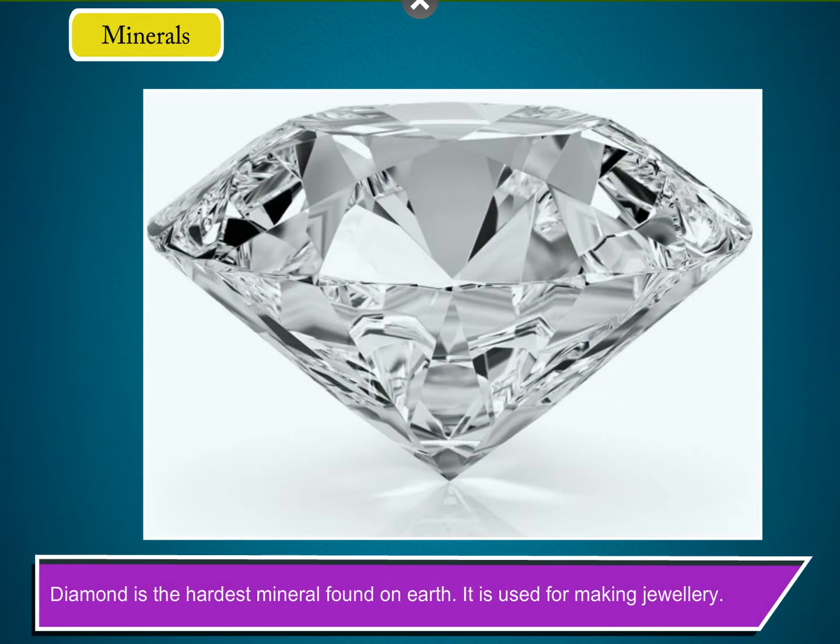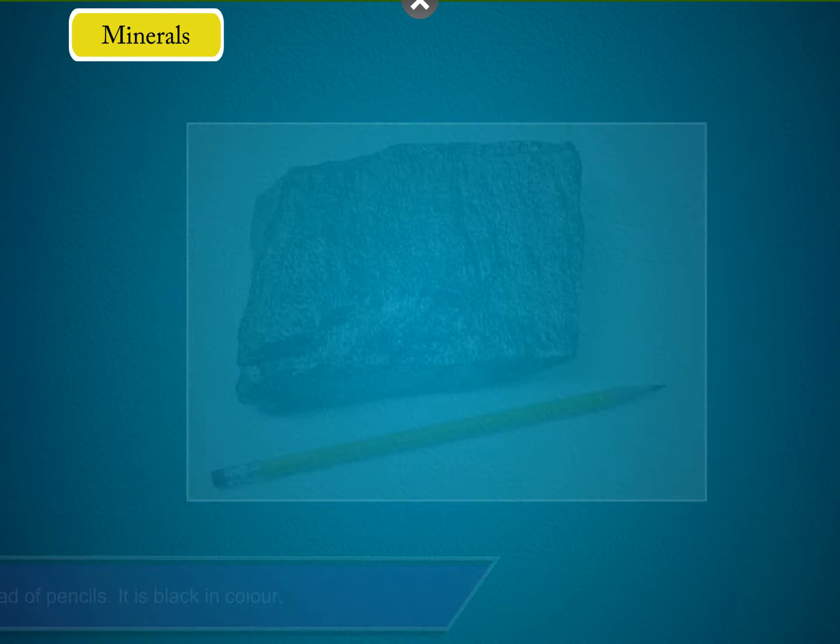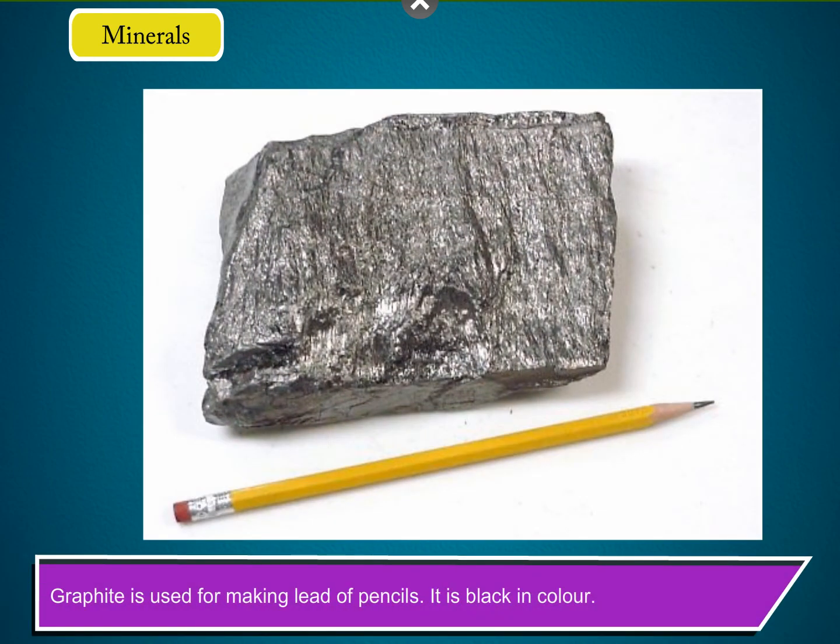Diamond is the hardest mineral found on earth. It is used for making jewellery. Gold and silver are also used to make jewellery. They are used to make glass and mirrors. Graphite is used for making lead of pencils. It is black in colour.